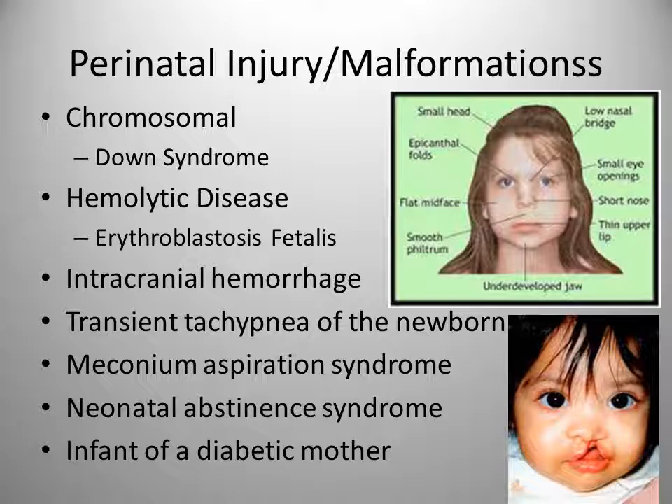Gastrointestinal malformations include cleft lip and cleft palate — fissures or openings in the upper lip, either one side or both sides, or the roof of the mouth. The musculoskeletal system: club foot is a congenital anomaly in which the foot is twisted inward or outward. Developmental hip dysplasia is a dislocation of the hip, more common in girls than boys.